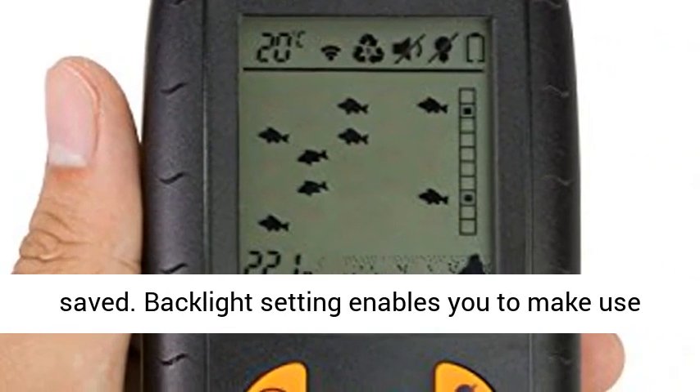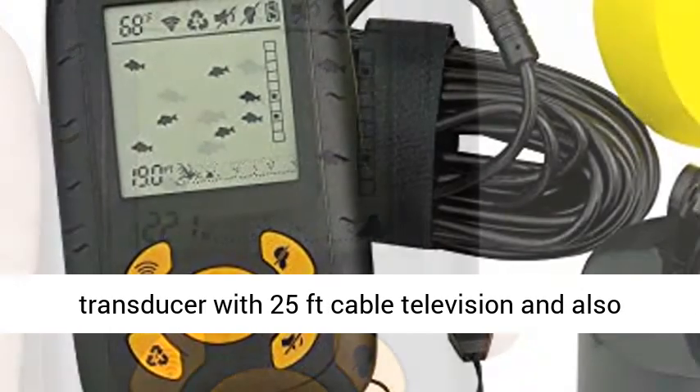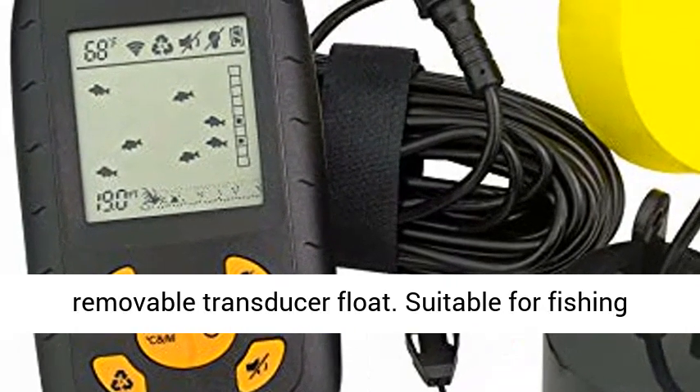The backlight setting enables you to make use of the Fish Finder at night. Includes a round transducer with a 25-foot cable and a removable transducer float.